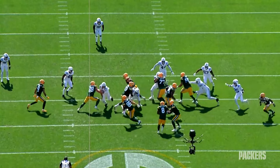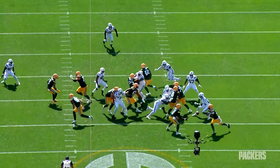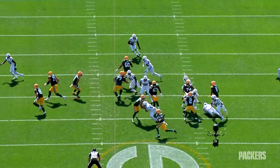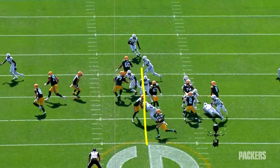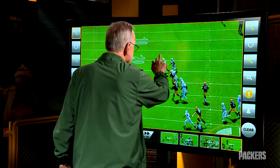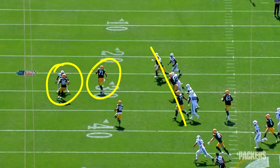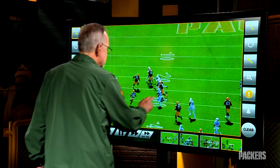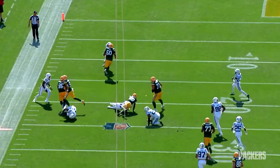The Packers ran some zone, lots of gap and power type plays, and every once in a while threw in a gadget — like this around to Bo Melton. Gadget plays require just as much execution as the more traditional stuff. A seal block by Luke Musgrave gets the play started, then watch the Packers work downfield: Tucker Craft, and a wall forming up of Zach Tom, Christian Watson, and Jordan Morgan, with Josh Myers as personal protector. Bo Melton takes advantage, and Christian Watson finishes it — great work, great execution.